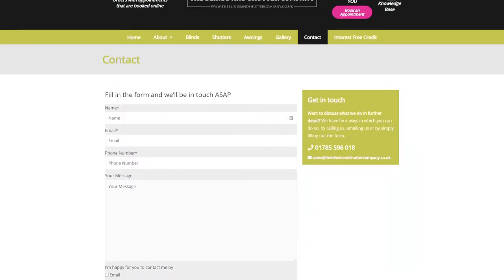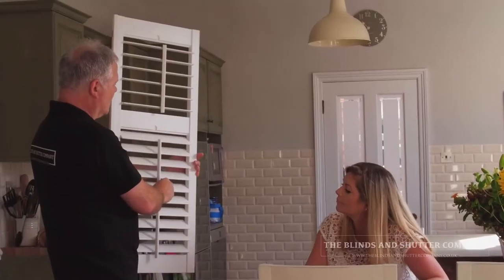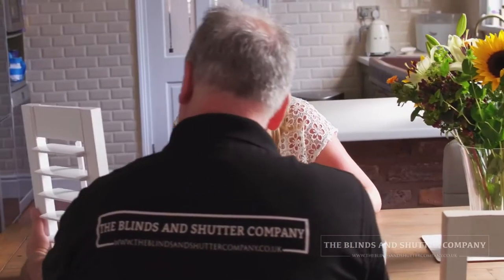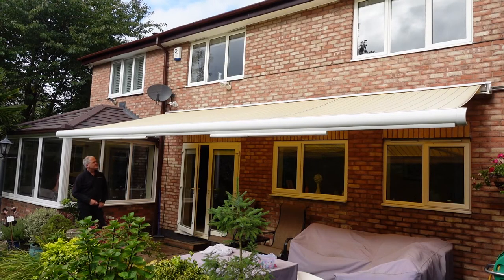You can either call us direct or inquire online, and that'll go straight through to Charlotte. Charlotte will then call you and arrange an appointment that's convenient for yourself. We will discuss all your needs and the purpose for the blinds, show you different examples, measure it, and give you a price. The process length varies depending on what you buy.